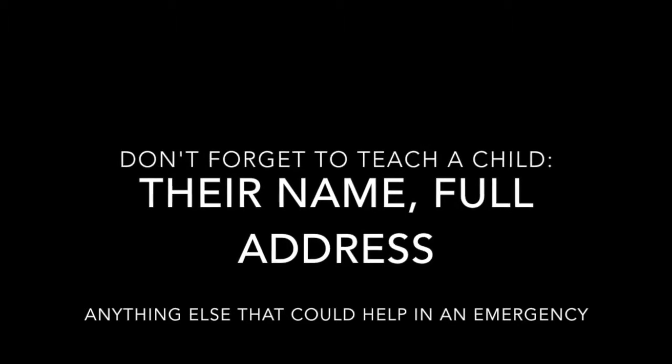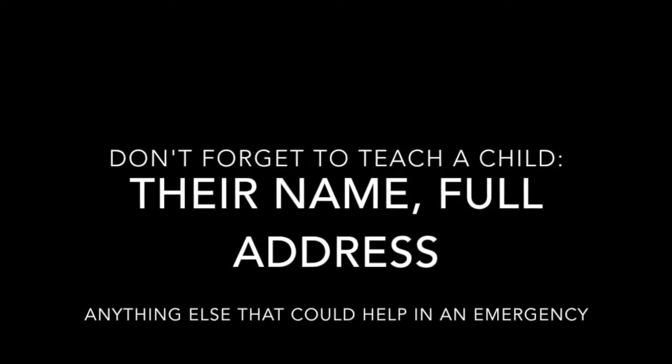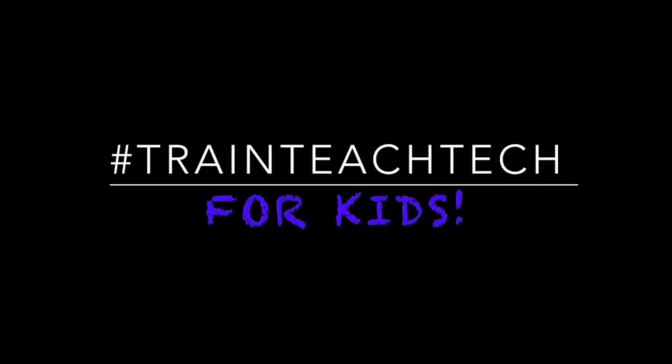Teach them their name and full address, and anything else that could help in an emergency — including if they need to call someone else after they call 9-1-1. Thank you for watching Train Teach Tech for Kids. Please subscribe to our channel on YouTube or reach out if you need help with tech, social media, or internet safety for kids.